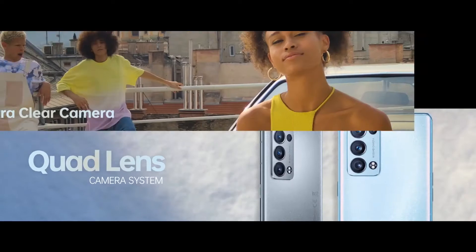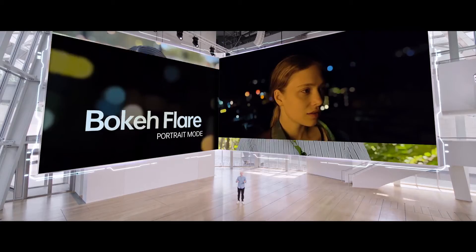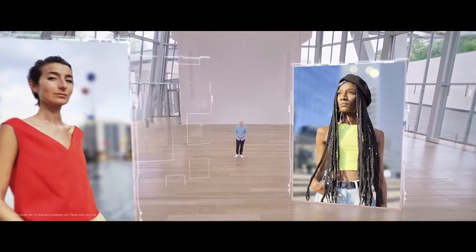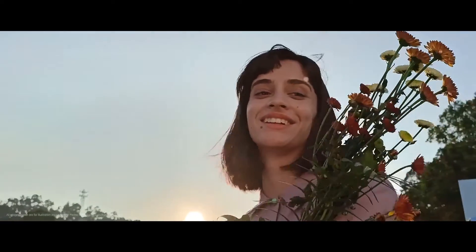You get a quad camera system: a 50 megapixel main camera, telephoto, ultra-wide angle, and macro. Introducing the very first Bokeh Flare Portrait Video Mode, which gives you an almost cinematic look to bring emotions to life. The AI Highlight Video makes sure your video features the right level of brightness.